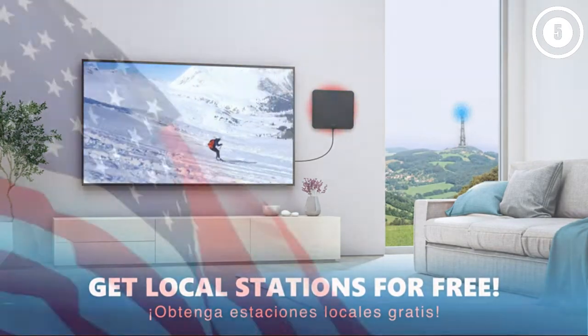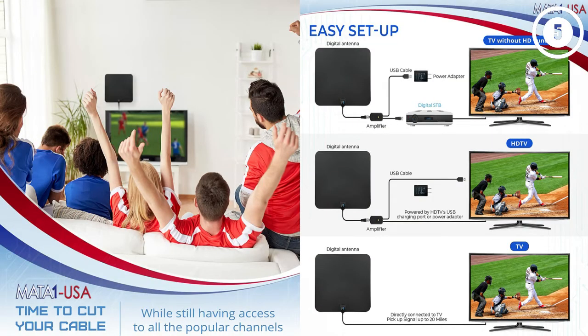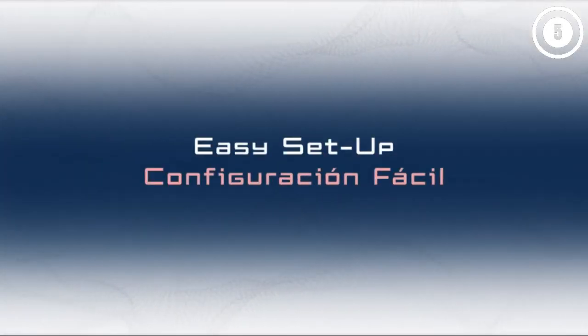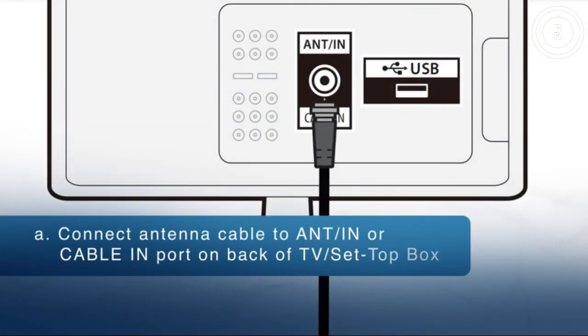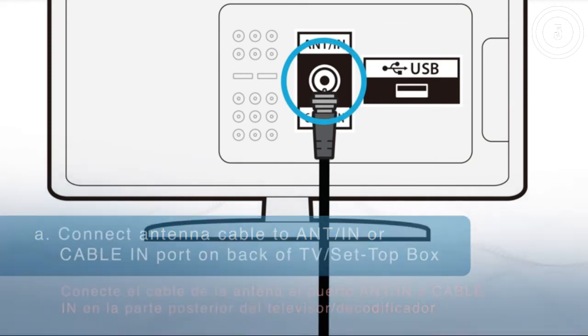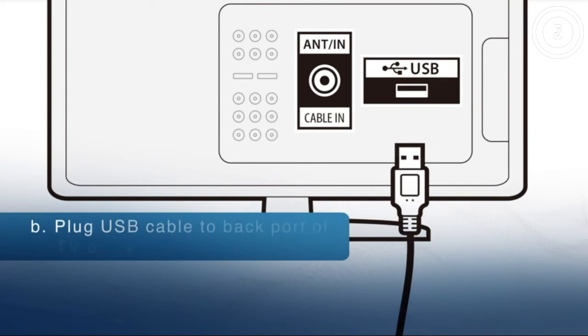Get full HD channels like ABC, CBS, NBC, PBS, Fox, and more. Supports 4K, 1080p, and other digital formats. Our signal-boosting power amplifier has the latest technology so you can get signal reception up to 330 miles away for crystal clear TV.